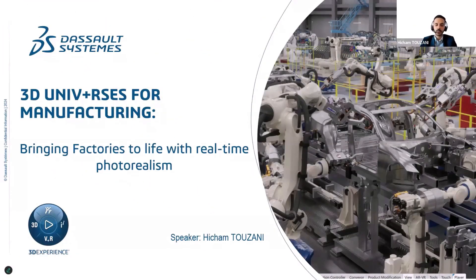I'm Hicham Touzani, robotic expert at Dassault Systèmes, and today I'm really glad to show you how we can bring factories to life with real-time photorealism and how it can be applied in your industrial needs.